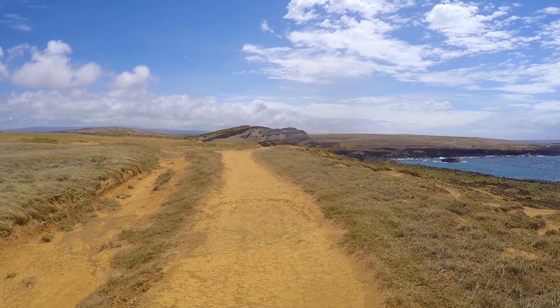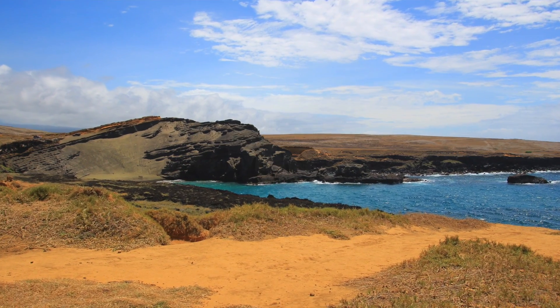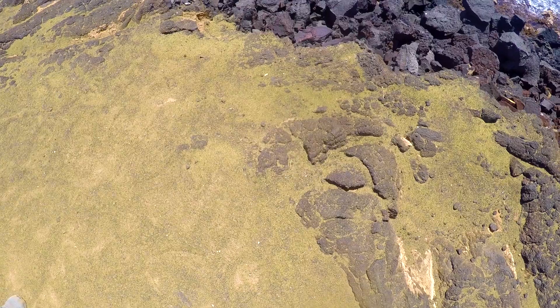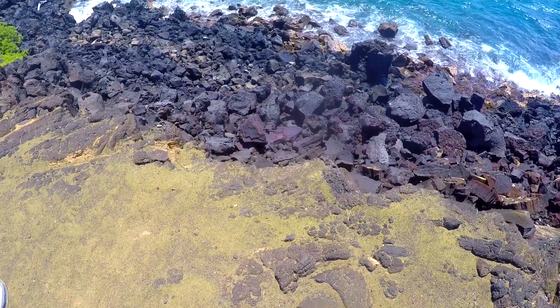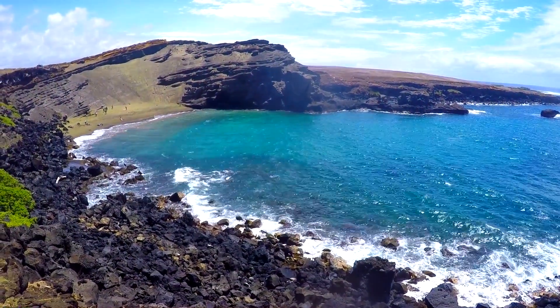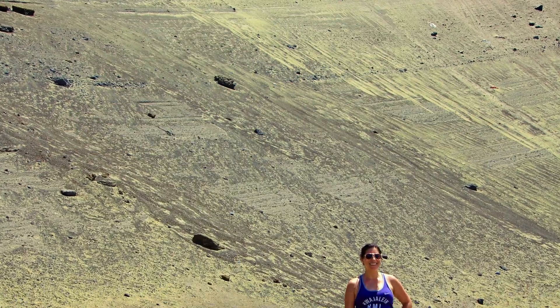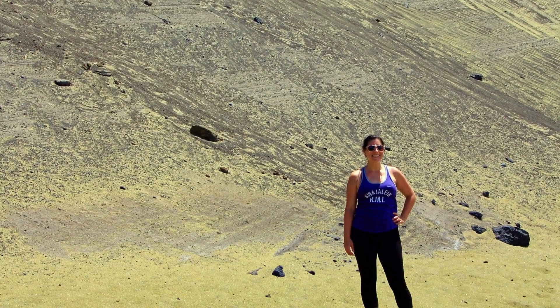When you get there, you can see where there's a little cove cut out — this is where the green sand beach is. As you're making your way to it, you have to actually go down in order to get there. From a distance you can see that it is green. Think of olive green, not bright Kelly green, but olive green.